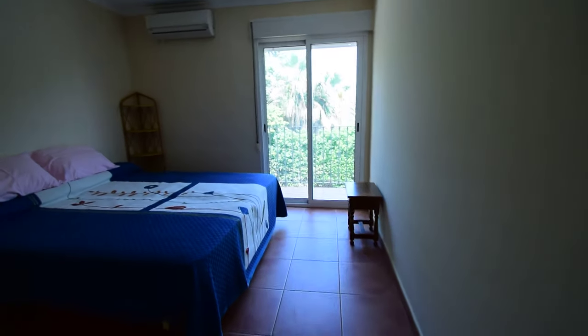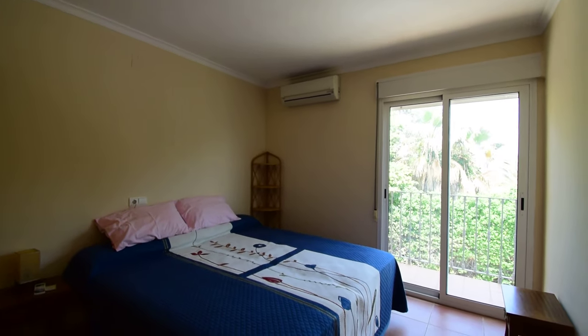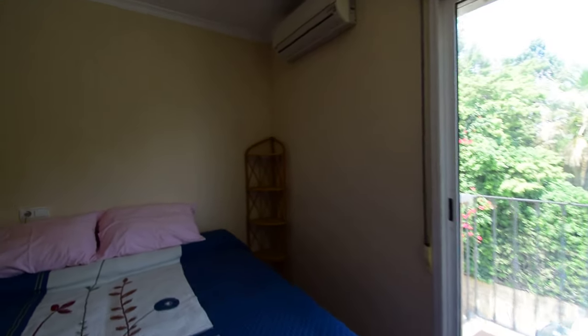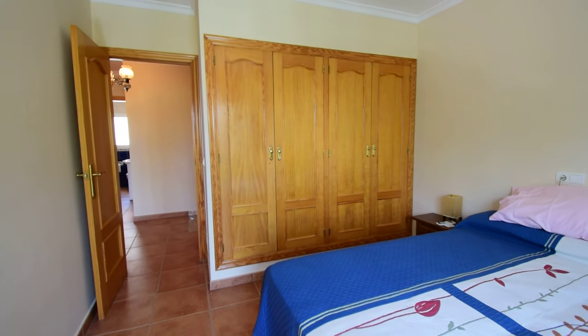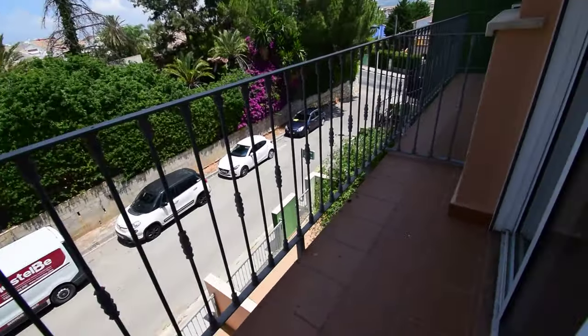We have bedroom number 2, with an air conditioning unit and built-in wardrobes. We've got a nice breeze coming in and we have a balcony to the front.